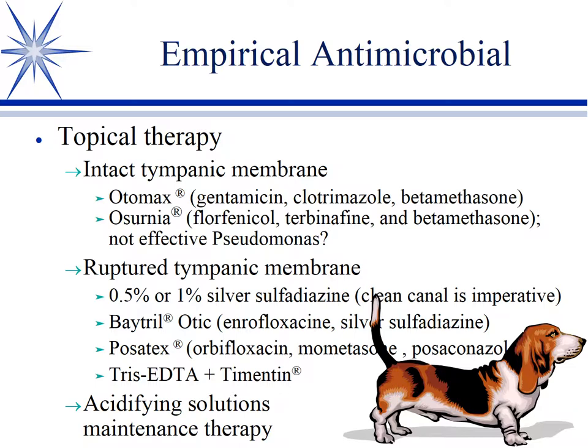For ongoing problem cases with recurrent otitis, address allergies — that's huge. One approach is to use acidifying solutions. Big problems are yeast and Pseudomonas, and both dislike acidic environments. After getting the initial otitis under control, I'd put them on a maintenance acidifying solution about three times a week, then maybe twice a week. Various preparations are available — Malaseb Otic is a good one — but it can be as simple as one-third white vinegar and two-thirds water. If they won't pay for commercial products, anything that acidifies the local environment will work.